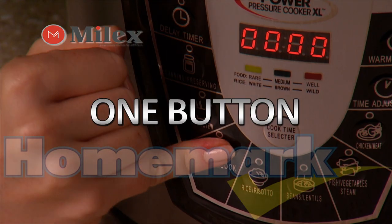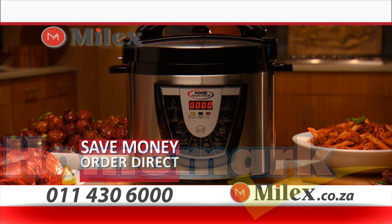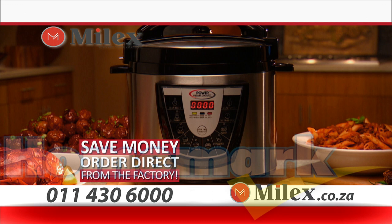The Power Pressure Cooker XL is the one-button, one-pot kitchen miracle that makes delicious homemade meals. Call now and bring the Power Pressure Cooker XL into your home. You get the versatile Power Pressure Cooker XL, the Power Pressure Cookbook, and the canning guide. So call or click today. Also available at Homemark Direct Stores or V-Stores Nationwide.